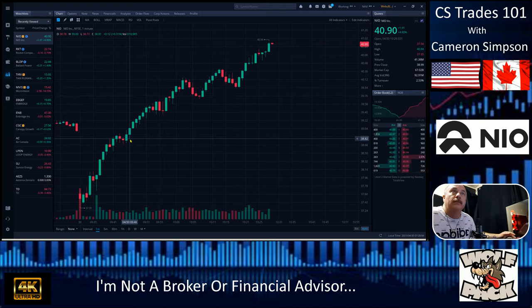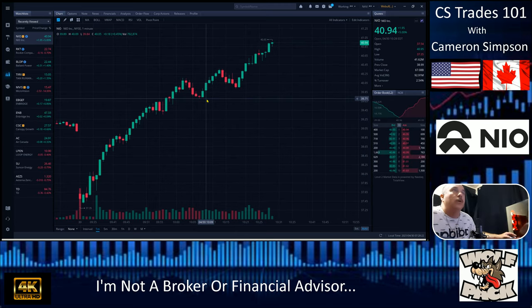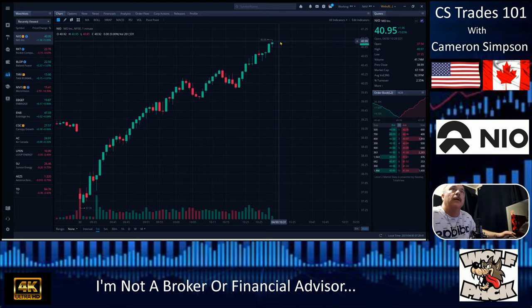Still climbing — we're getting perfect top-down action too. You want that little bit of concise sideways action, consolidation, testing out the bottom levels of $39.70. It did not hold — it wants to go. We're at five percent, testing $40.95. We need to crack over that — and we just did it. We just broke over $40.95.